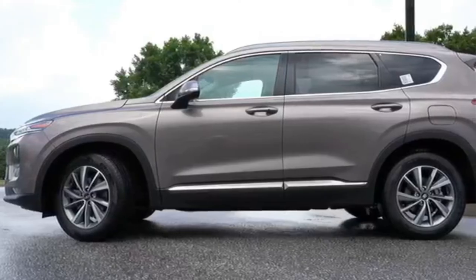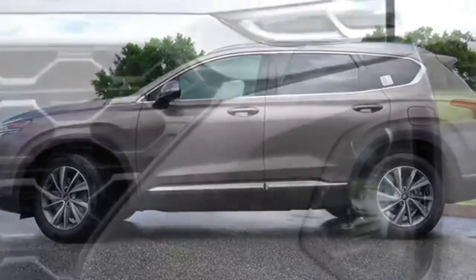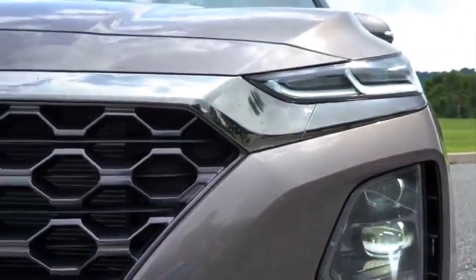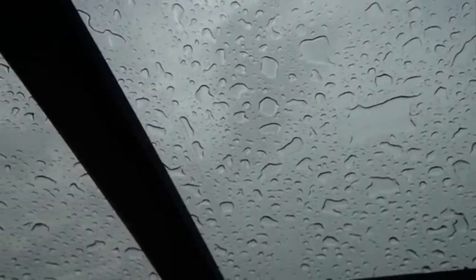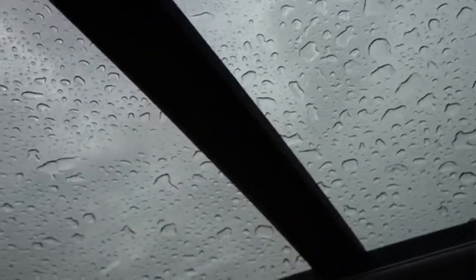The Highlander package brings 19-inch wheels, a head-up display, front seats with heaters and ventilation, a heated steering wheel, LED headlights, and a panoramic glass roof.